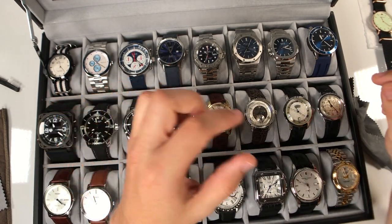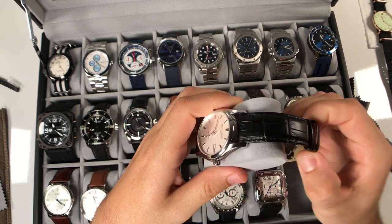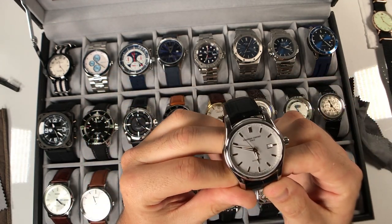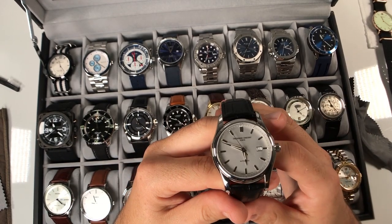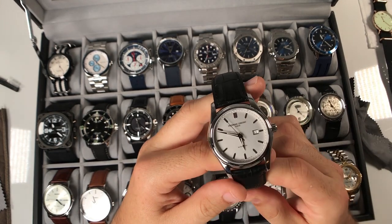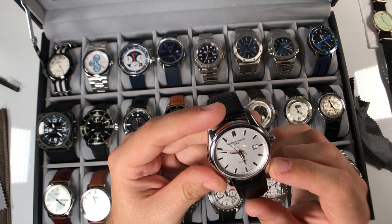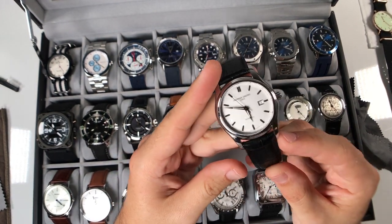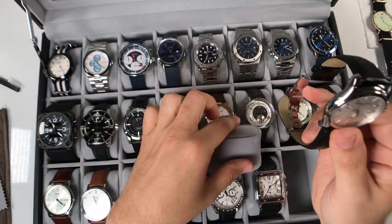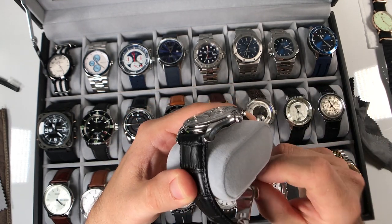The Frederique Constant Classics Index will always stay in my collection because it was my gift for my five-year wedding anniversary - my first Swiss Made watch. There's Certina, Hamilton, and a couple of other companies I could have gone with, but I felt I was getting a lot of value with the Frederique Constant and I like the look of it. Throwing it onto different straps gives it some versatility - it did come on a bracelet. Done a review on this watch as well.